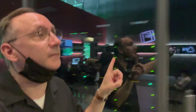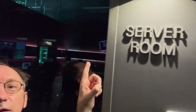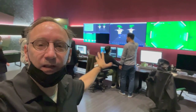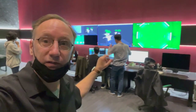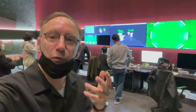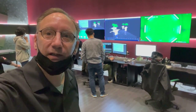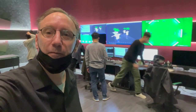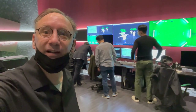What you see behind me here is the server room and the storage that is used for this kind of work. You can see the control room here in the background, which is where all the cameras come together and the whole pictures are recorded to create the photometric capturing that can later be used in the XR environment.